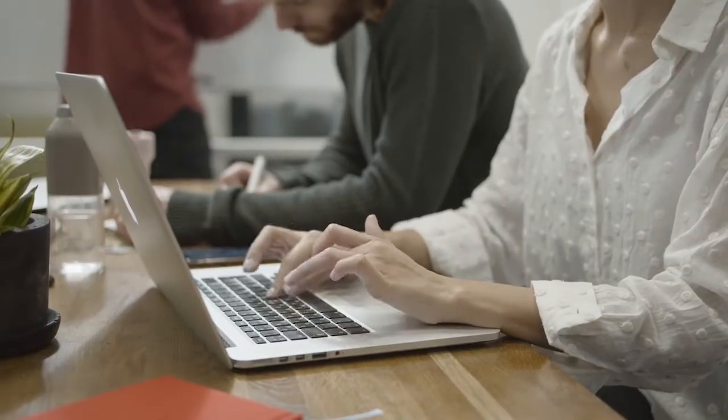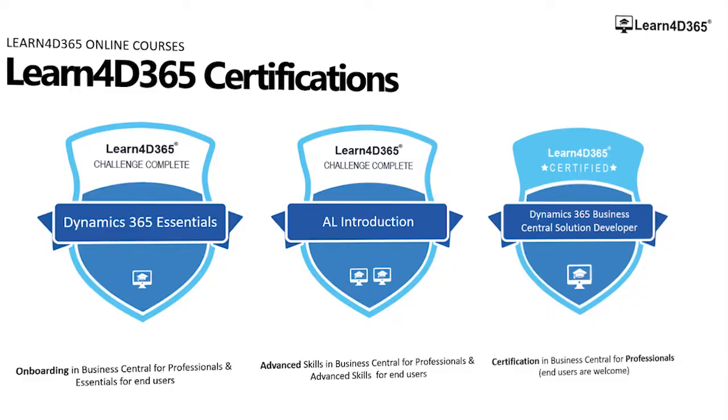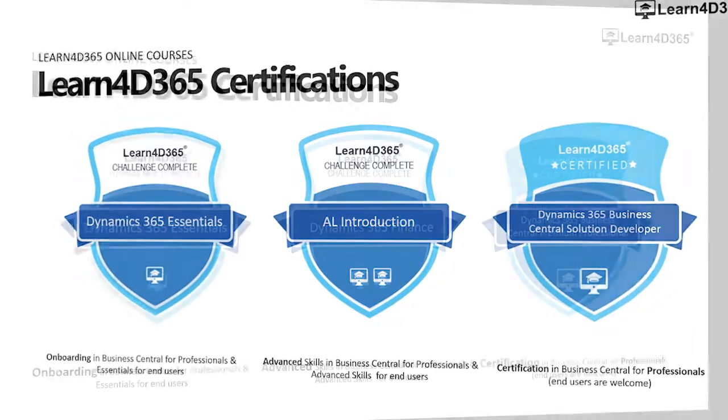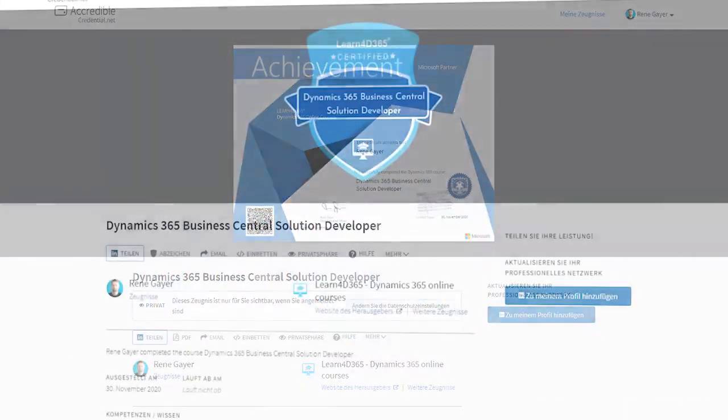The best way to prepare for an exam is to learn the basics first. Therefore, we have been building our additional certification program based on our courses. Earn certificates and digital badges by passing our proven learning paths.